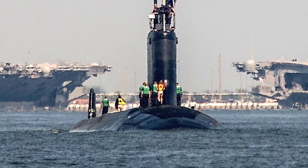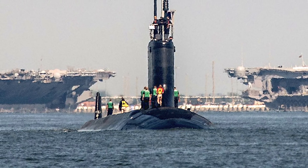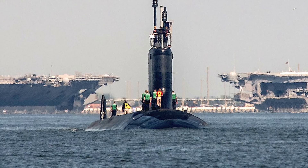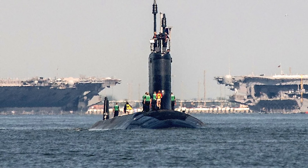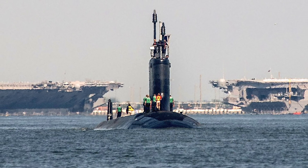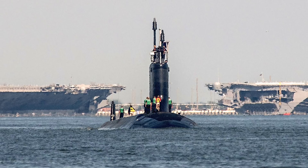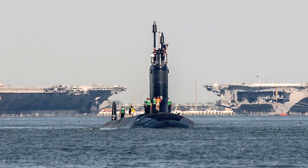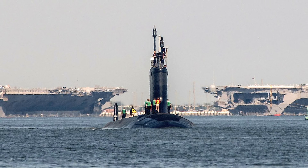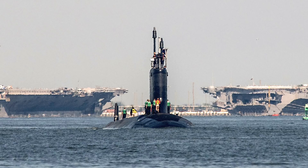A single S9G reactor that produces around 30 MW powers USS Delaware. The reactor features improved corrosion resistance and reduced lifecycle costs, as well as reduced size and weight, enabling the submarine to pack more weapons and sensors. The S9G reactor is designed to operate for 33 years without refueling, giving USS Delaware a practically unlimited range, limited only by food supplies and maintenance requirements. The reactor produces enough power to propel USS Delaware over 25 knots — that is 46 km/h or 29 mph — though the actual numbers are classified and may be significantly higher.